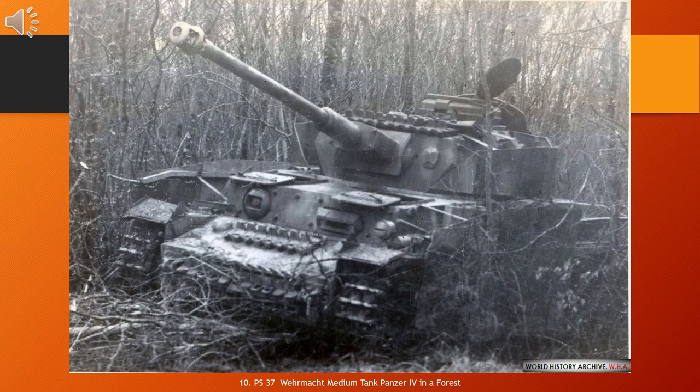It was originally designed for infantry support, while the similar Panzer III was to fight armoured fighting vehicles. However, as the Germans faced the formidable T-34, the Panzer IV had more development potential with a larger turret ring to mount more powerful guns, so it swapped roles with the Panzer III, whose production wound down in 1943. The Panzer IV received various upgrades and design modifications intended to counter new threats, extending its service life.